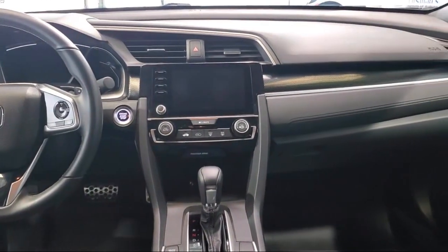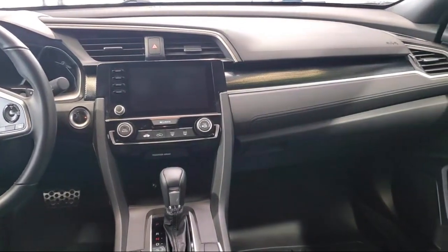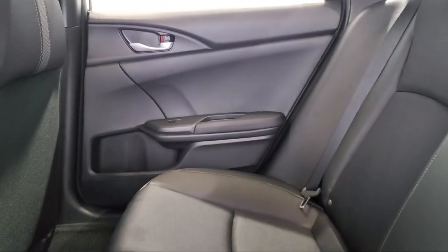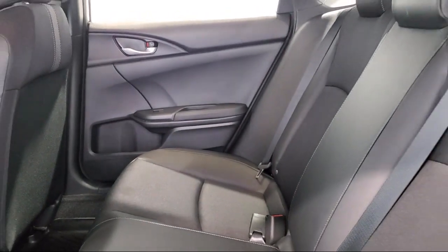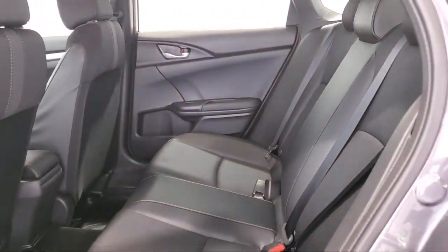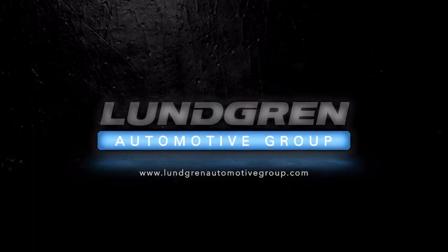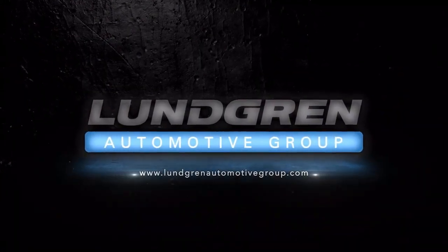So give us a call, or even better, stop by one of our great locations today — the Lundgren Automotive Group. Experience it. We'll see you next time.